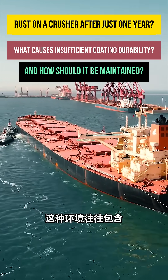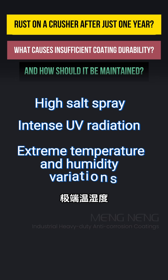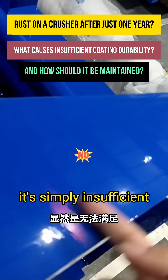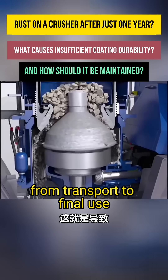This environment often includes high salt spray, intense UV radiation, and extreme temperature and humidity variations. If companies continue using paint systems based on C4 domestic standards, it's simply insufficient to handle the corrosion threats encountered from transport to final use.